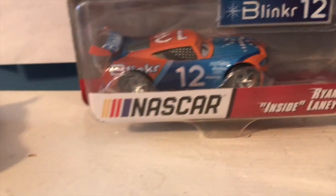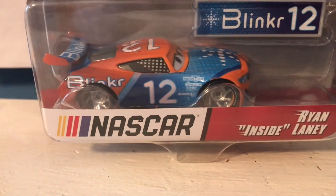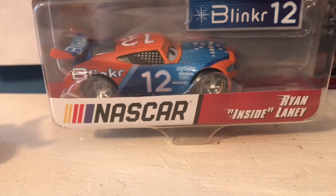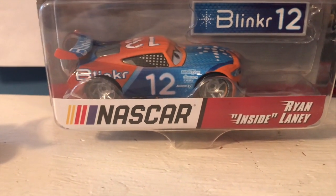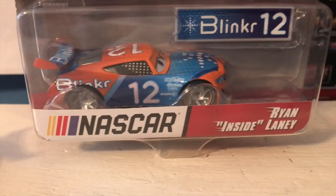In order to update these NASCAR cars, they also changed their numbers to reflect the racer's numbers now, which have changed since Cars 3 came out. Ryan Inside Laney, for example, seems to have gone from 21 to 12. I'm not very familiar with real-world racing, but it seems that Ryan Blaney took the TG Castle Nut and Carl Clutchin approach - flip that number around. Pretty interesting.